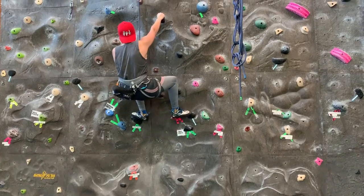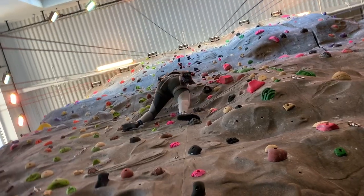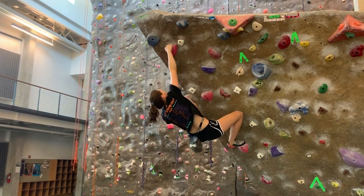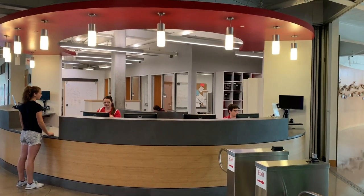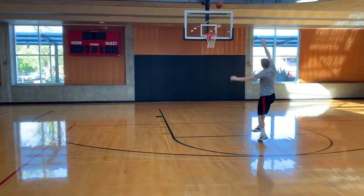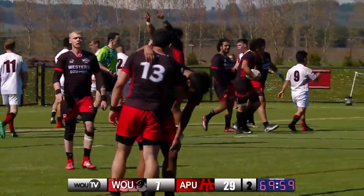On the first floor of the Peter Courtney Health and Wellness Center, we have our 40-foot rock wall. We offer top rope, lead climbing, and also bouldering. We also have our front desk, where you can check out equipment. There's also the two basketball courts, where people play pick-up games. We also have our intramurals on there as well.